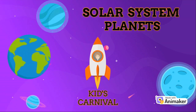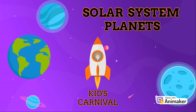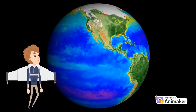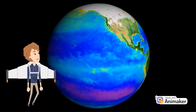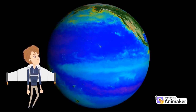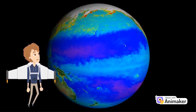Hello kids. Welcome to the Kids Carnival Channel. Today we are learning about planets. So join me on this voyage. It will be fun. Today we will learn about Earth, our home planet. Our home planet is the only place we know of so far that's inhabited by living things. It's also the only planet in our solar system with liquid water on the surface.